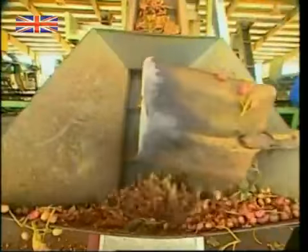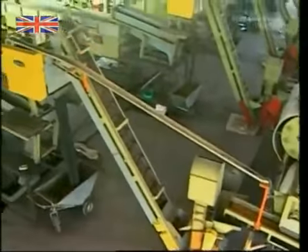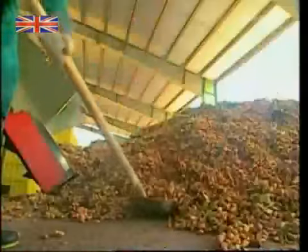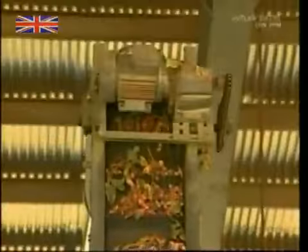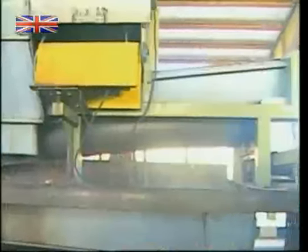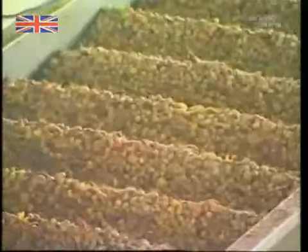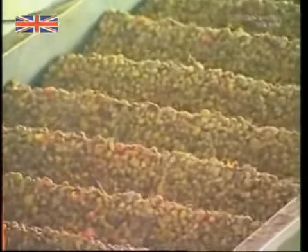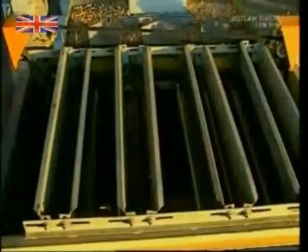Once the raw pistachios reach the production facility, they need to be separated from the husks. These machines can sort around 80 tonnes of nuts, but loading them isn't very exciting work. First, the nuts are run through grinders to break up the external husk. This is then shaken off to separate out chaff from the nuts themselves. The nuts are then bumped over a sieve to knock off any remaining bits of husk.